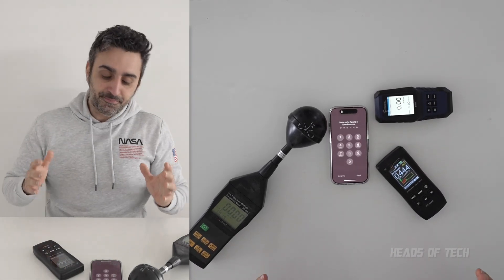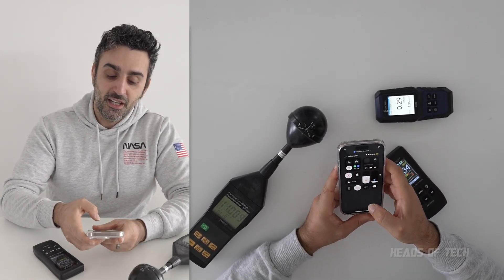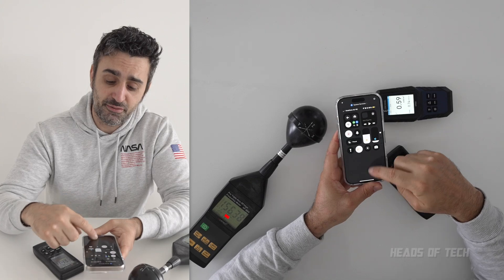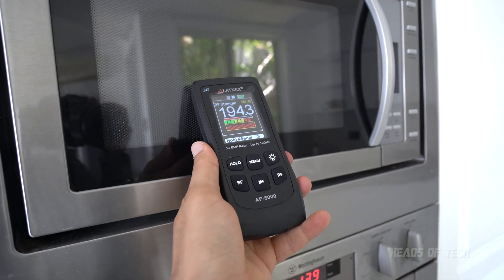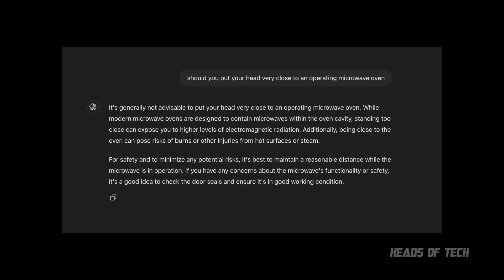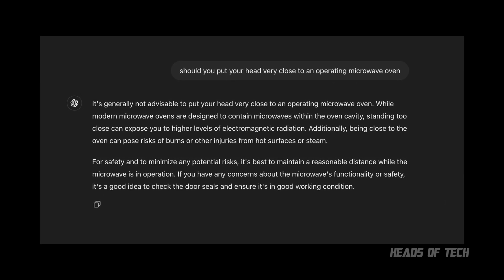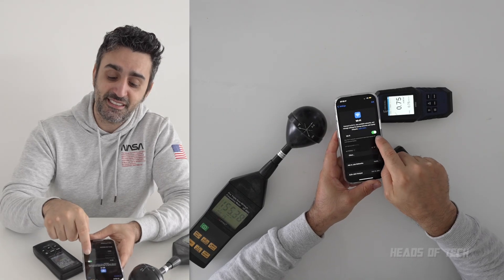I'll simulate being out in the street — turn Wi-Fi off and see what happens with just mobile data on. I tapped the Wi-Fi button and it looks white, so you think it's off. But we're now at 156 milliwatts per meter squared! That's similar to sticking your head next to a microwave oven. Here's the thing: going into Wi-Fi settings shows it's still on — tapping that button only disconnects the network.